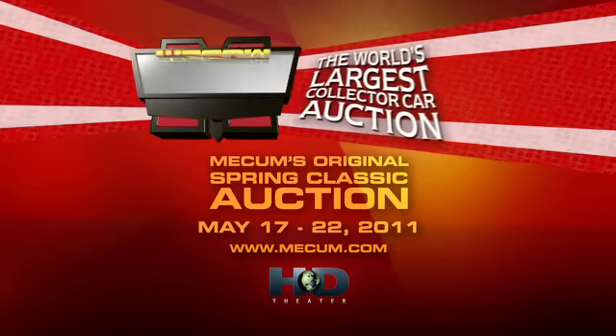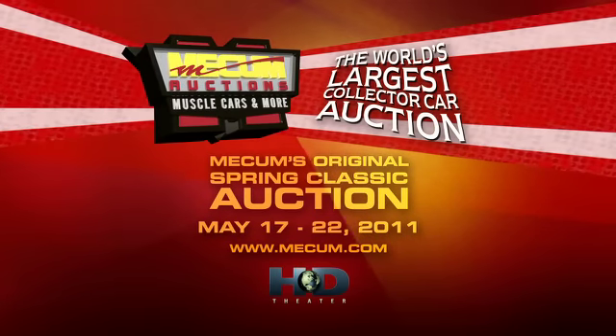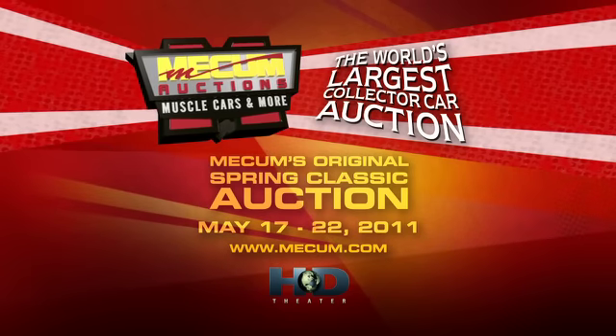6 days, 2,000 cars — the world's largest collector car auction at the Indiana State Fairgrounds, May 17th through 22nd.